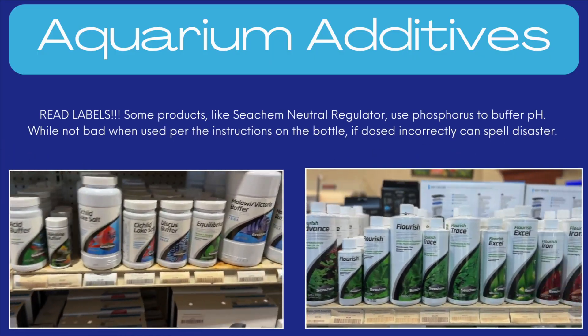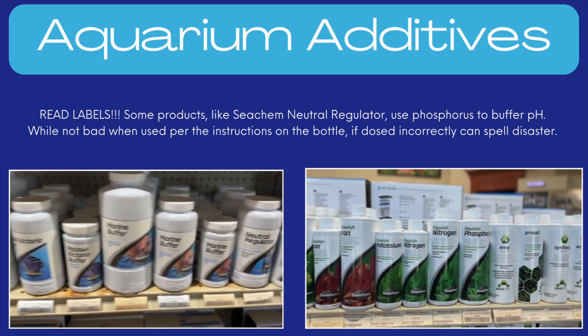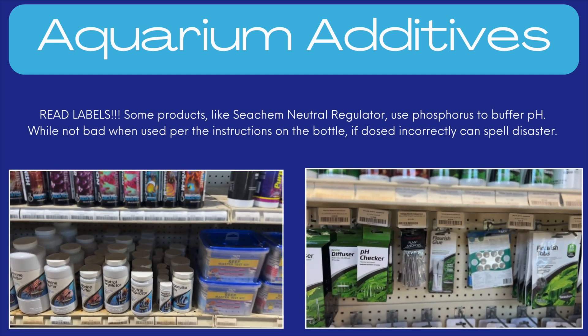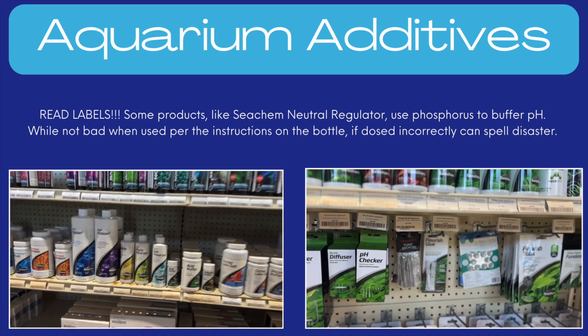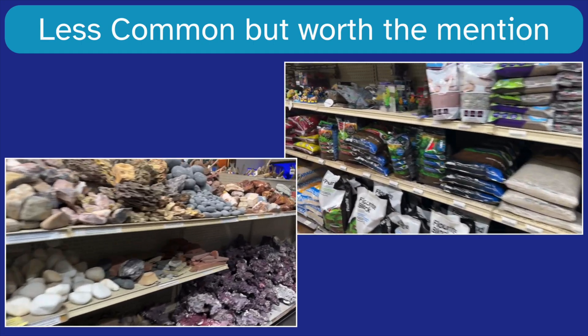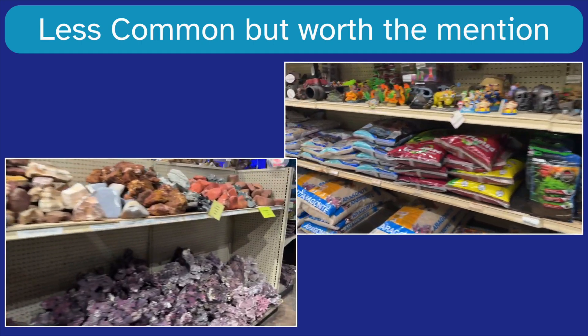Fourth, aquarium additives. Believe it or not, some aquarium products like pH buffers and even some fertilizers contain phosphates. Always check those labels. And lastly, substrate or decor. It's less common, but some substrates or rocks can actually leach phosphates too.